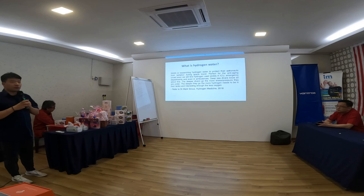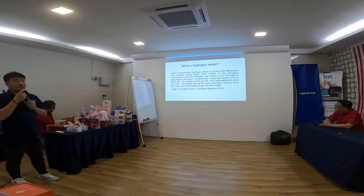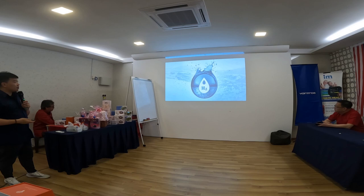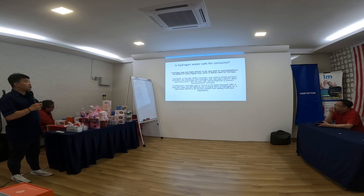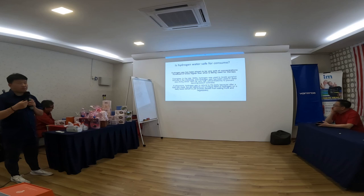Hydrogen gas is also used in ICU settings, but administering it as a gas carries some risk if the potency is not well controlled. The safest delivery method is through hydrogen water. Hydrogen gas has been shown to be very safe at concentrations hundreds of times higher than used in therapies. Back in the 18th century, hydrogen was even used to locate gunshot wounds in the intestine.